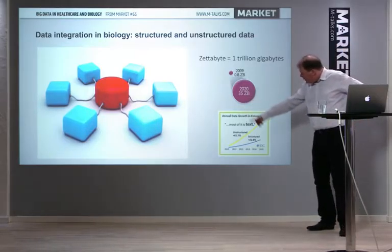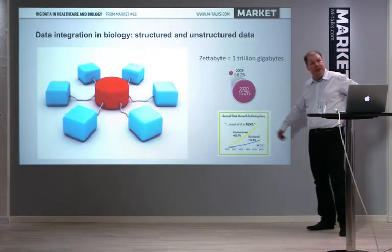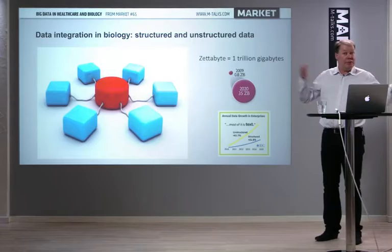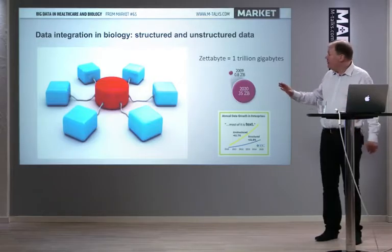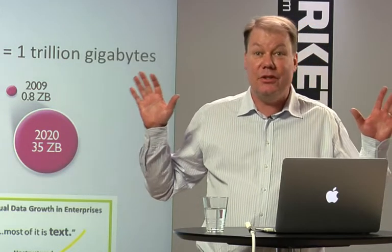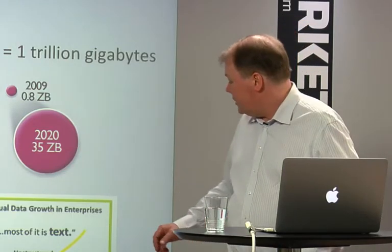There is an important distinction between unstructured data and structured data in the context of big data. A lot of the data in electronic patient records and in the literature is unstructured — not put into a proper database. Many of the methods we use to integrate data have to work on unstructured data. Google has shown how this can be done: even if nobody structured the data on the web, you can design methods that handle unstructured data.